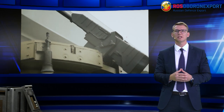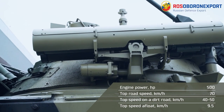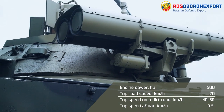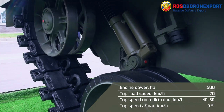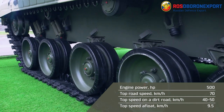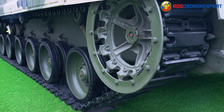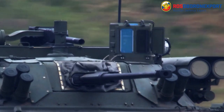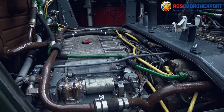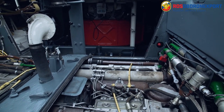The BMP3 with Berejok Weapon Station will enhance the capabilities of motorized units. The top road speed of the BMP3 is 70 km/h. On a dirt road the speed is 40–50 km/h, and up to 9.5 km/h afloat. All chassis elements are identical to those of the BMP3-F vehicles and have high reliability approved by years of production, operation, maintenance, and repair.